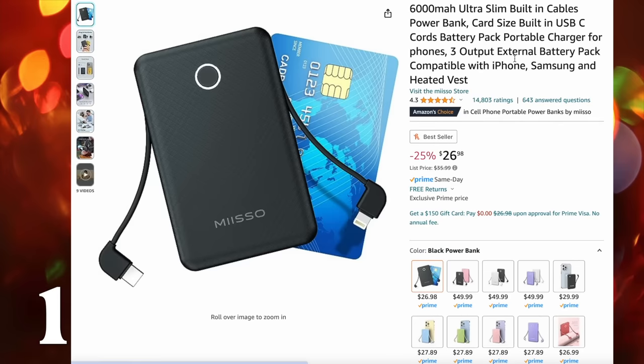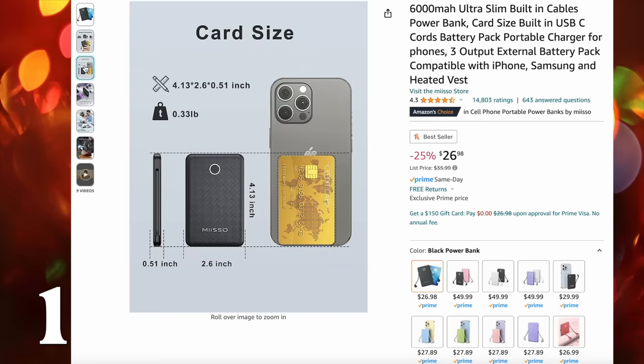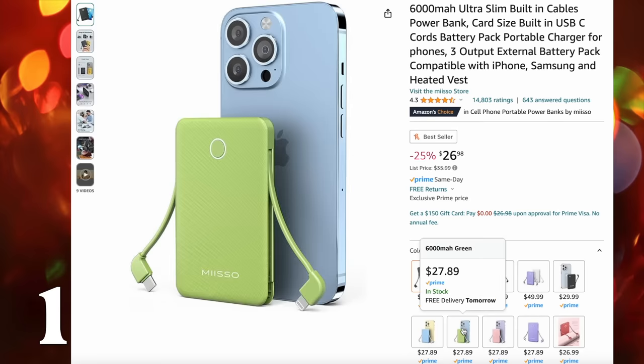First up is this charging bank. Charging banks are always really helpful — a great gift for so many different people. I love this one because it is super thin and super small, literally the size of a credit card. It also comes in different cute colors, which I just think is fun for gifting.